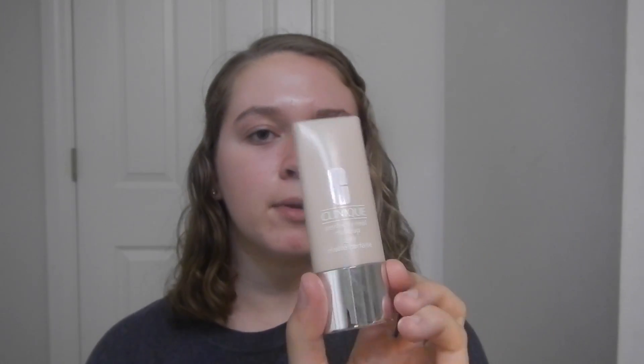Just wash your face like you normally would. Next we're going to take the Clinique Perfectly Real Makeup Foundation — I talked about this in my Clinique haul — and just dab that onto your face as your base foundation. I'm not going to be looking directly at the camera because I don't have a viewfinder, and the camera is right in front of my mirror. I use my fingers to blend it — I find that to be the most effective way.